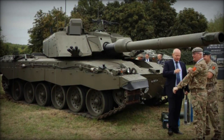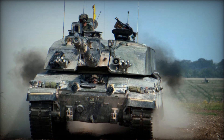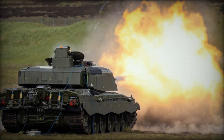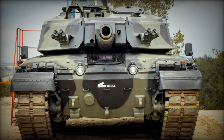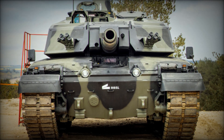One of the key upgrades is the addition of new generation armor to increase survivability in modern warfare. This will include the highly effective Israeli Rafael Elbit Trophy Active Protection System (APS), which provides real-time defense against anti-tank guided missiles and rocket-propelled grenades. The Trophy system has been proven on various battlefields and will significantly enhance the tank's ability to survive in hostile environments.